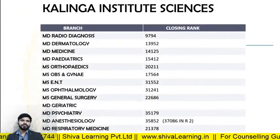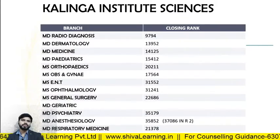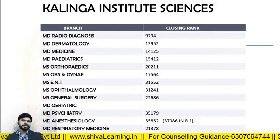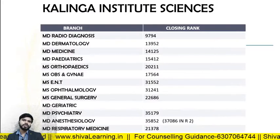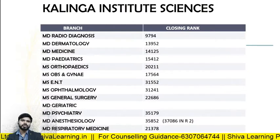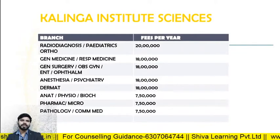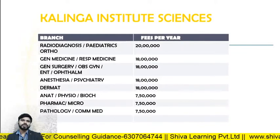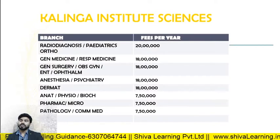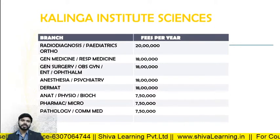For KIMS Gudur, the closing ranks in 2019: MD Radio Diagnosis — 9794; MD Derma — 13952; MD Medicine — 14125; MD Pediatrics — 15412; MD Orthopedics — 20211. The fee structure: Radio Diagnosis and Pediatrics — 20 lakhs per annum; General Medicine and rest — 18 lakhs; General Surgery and Obs and Gynae — 18 lakhs.